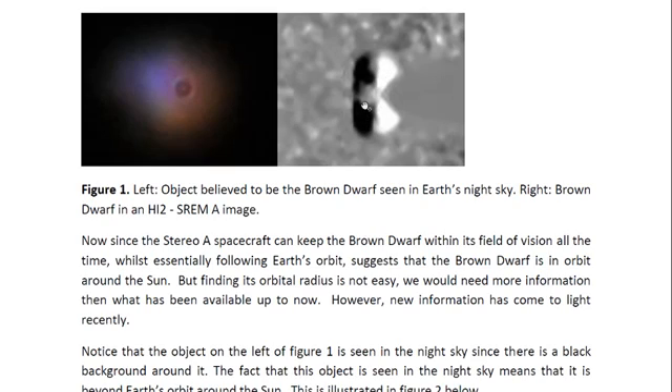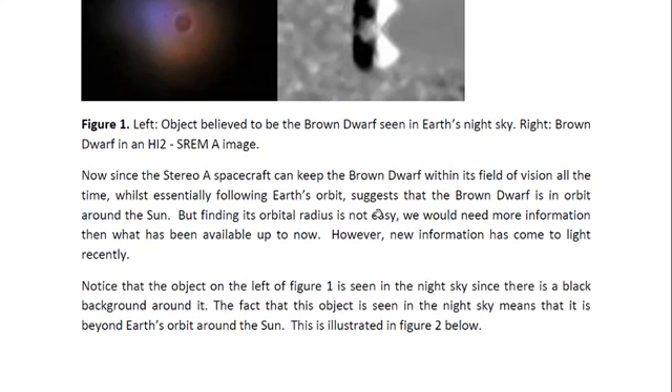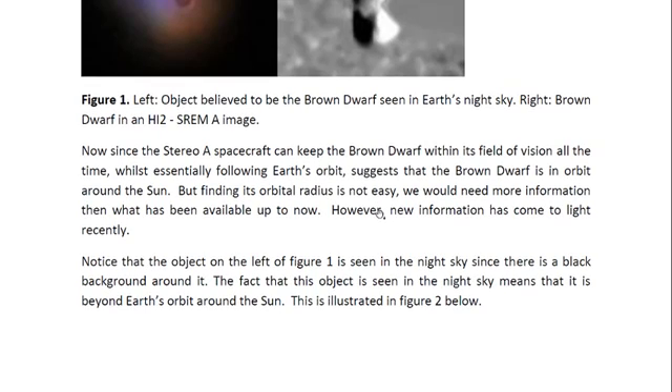Here is the object I have talked about in previous videos. Since the STEREO-A spacecraft can keep the brown dwarf star within its field of vision all the time whilst essentially following Earth's orbit, this suggests that the brown dwarf star is in orbit around the sun. But finding its orbital radius is not easy — we would need more information than what has been available up to now. However, new information has come to light.